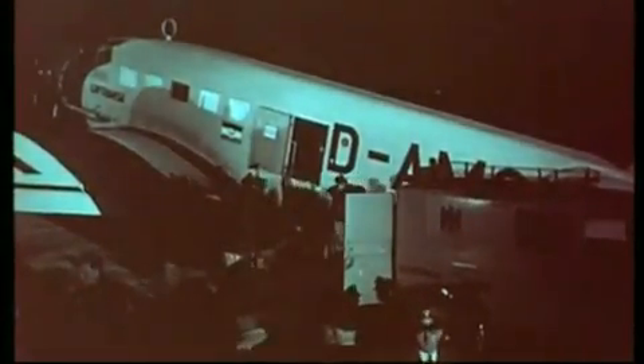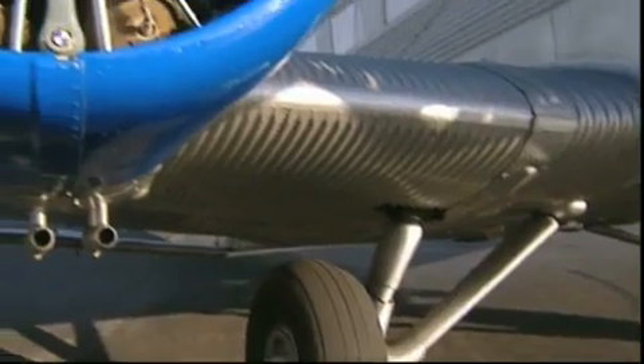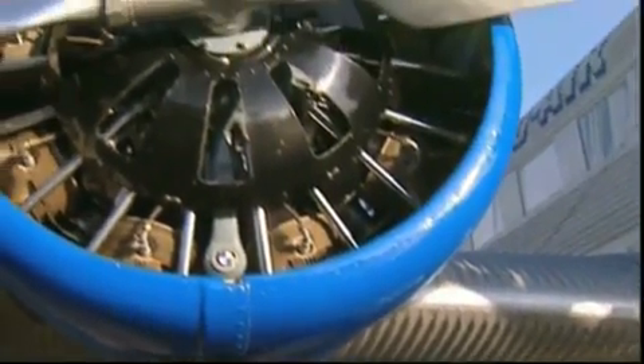By the late 1920s, BMW had lost touch with developments in aviation. Therefore, the Junkers 52 and later the Focke-Wulf 200 were equipped with an American engine produced under licence. By making improvements, the BMW 132 was created.